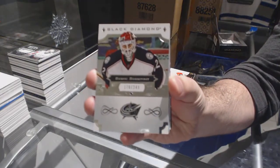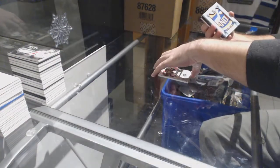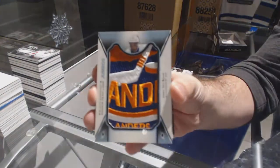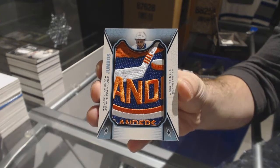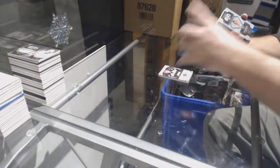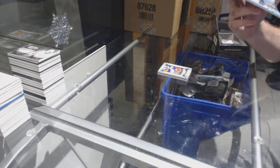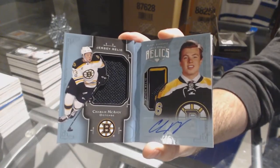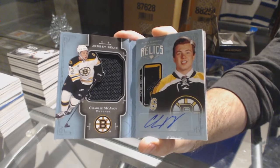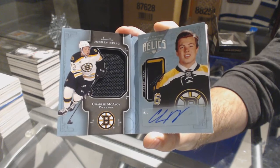For the Blue Jackets, 249, Bobrovsky. For the Islanders, rookie team logo jumbos, Josh Hosang. We've got number 299 jersey patch auto booklet for the Boston Bruins, Charlie McAvoy.